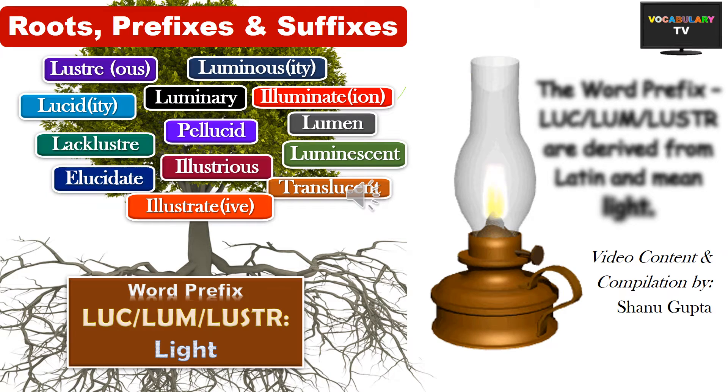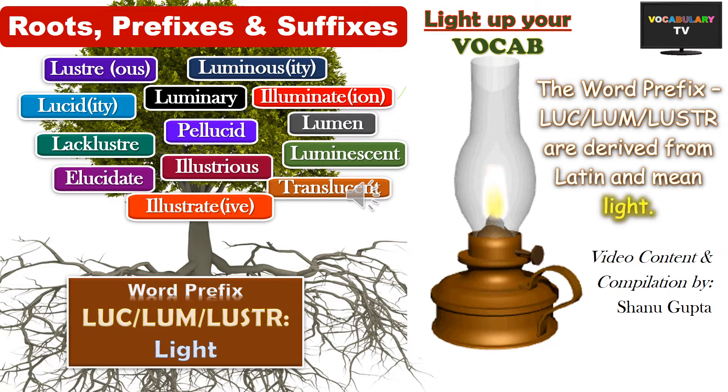Hi and welcome to our 17th video on Roots, Prefixes and Suffixes. The theme for this video are the Latin roots lium, liuc and lustru, all of which bring light to our lives. The words hanging on the tree branches can be easily memorized using this root connection. So let's begin with a word that is the easiest to memorize.